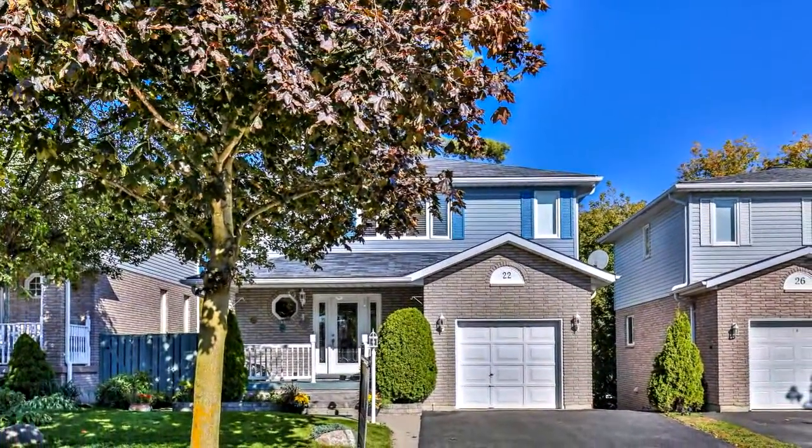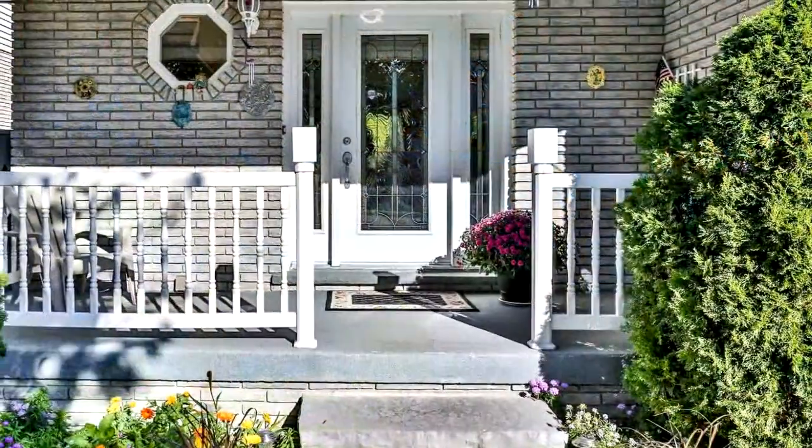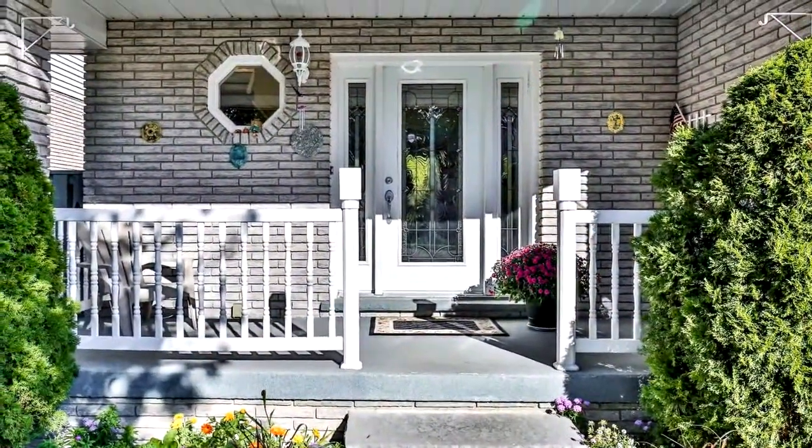Welcome to 22 Thompson Drive in Holland Landing. Welcome home. Well maintained and very bright, three bedroom, three washroom detached house in desirable Holland Landing.